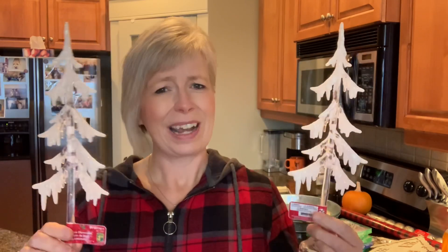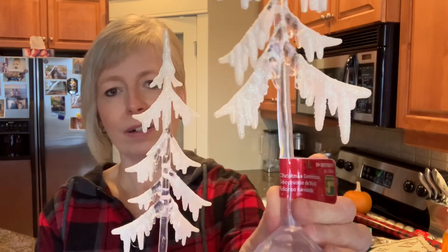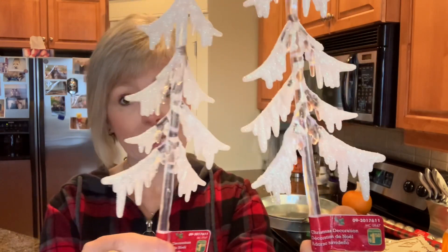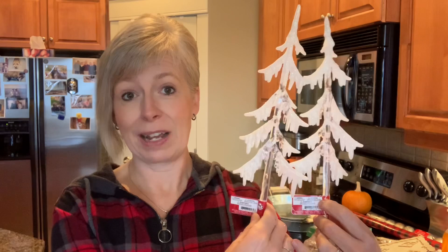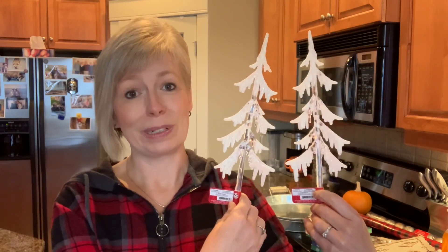The last two items I picked up were these little trees. I've seen these before and I passed on them, but I just think they are really, really cute. These were $1.50. They are glittery and the glitter is falling off, so I'm going to have to spray them with some kind of sealer or hairspray. But I thought those were really, really pretty.